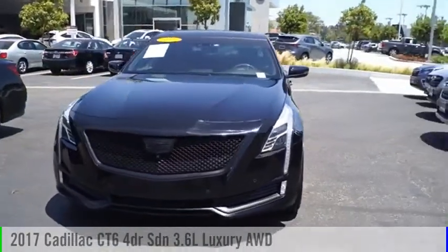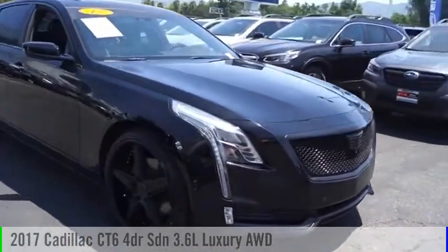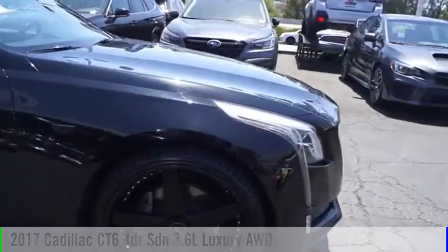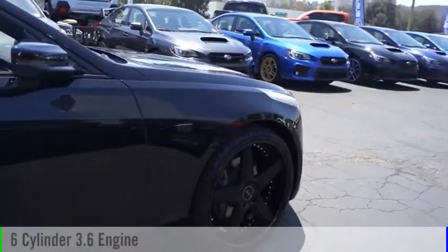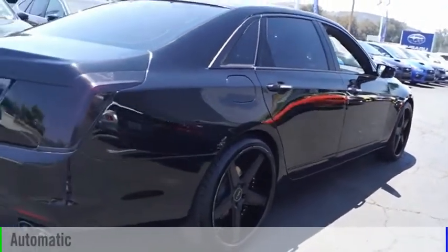Looking for the right vehicle? Check out the 2017 Cadillac CT6. This vehicle is powered by an all-wheel drive, six-cylinder, 3.6-liter engine, and comes with an automatic transmission.